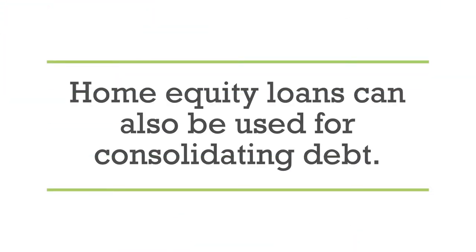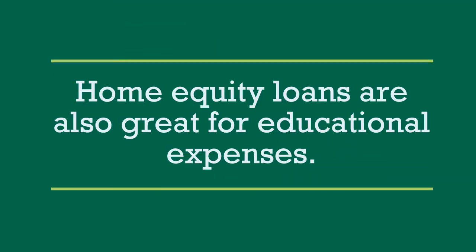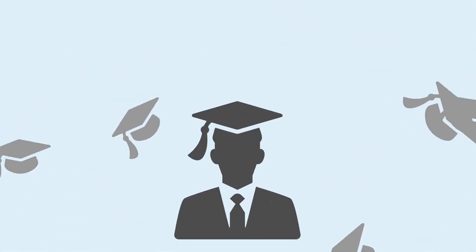Home equity loans can also be used for consolidating debt, like combining multiple credit card balances and other loans, so that homeowners have more money left over each month. They are also great for educational expenses like paying for tuition and books, so that graduation day arrives on time.